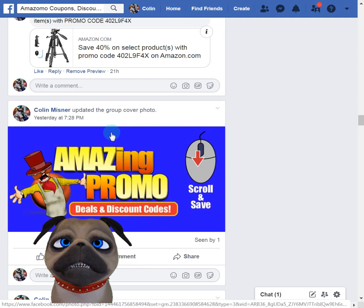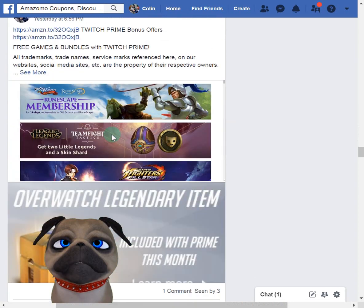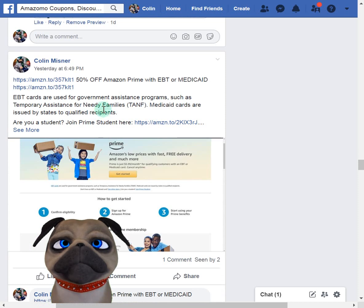I'm going to make sure I get the featured video done. Even though you might not know it, I guarantee we all have friends on EBT or Medicaid. I'm sharing this and doing a featured video because you can literally save them $72 a year — the monthly membership is $5.99 instead of the normal rate. That's insane.